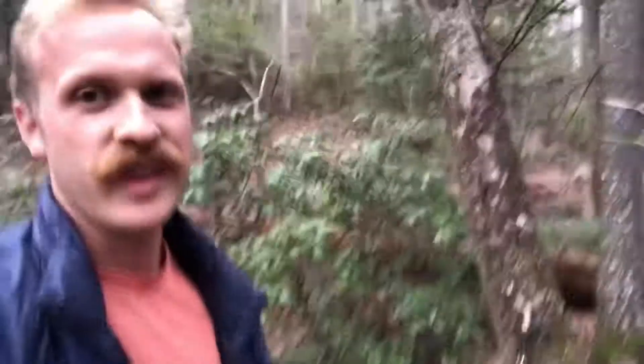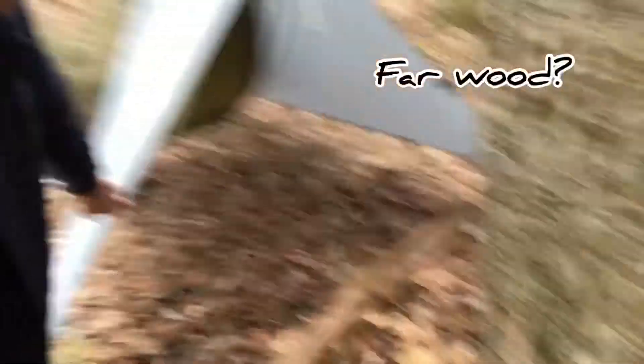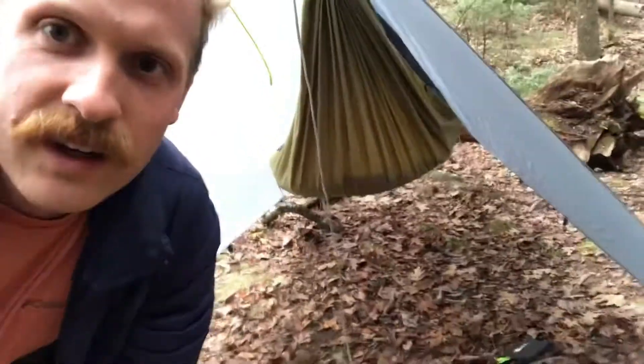All right, so not setting any land speed records for that one, but I got a frame shelter set up. I'll be able to put a lot of firewood underneath there and all my gear. So now I'm going to get to cutting some firewood for my fire.